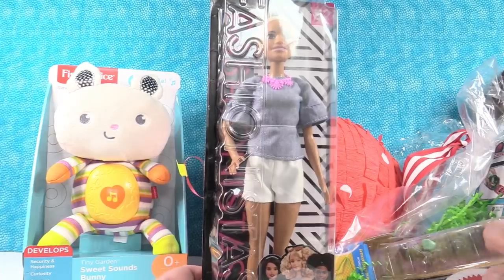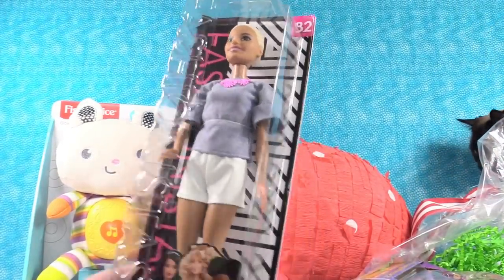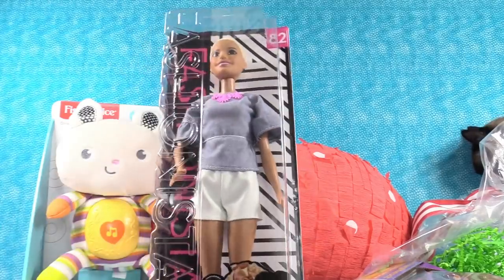You've got a Barbie Fashionista. This is a really pretty Barbie — one of the newest ones. She's number 82. Awesome.